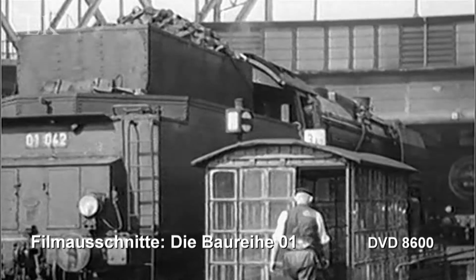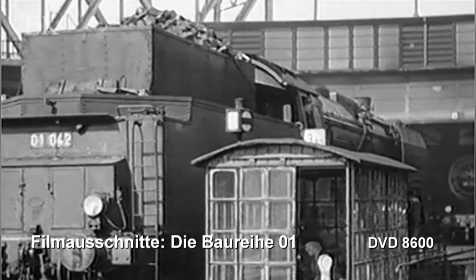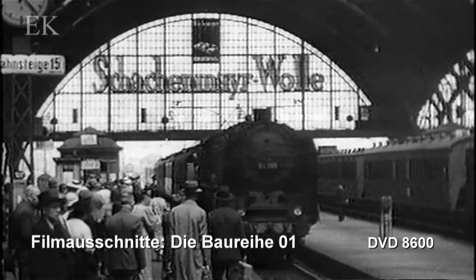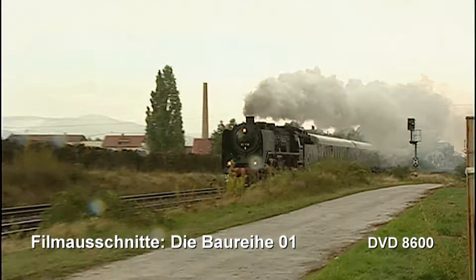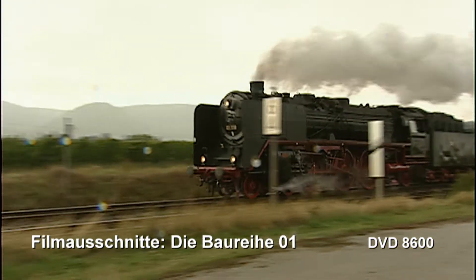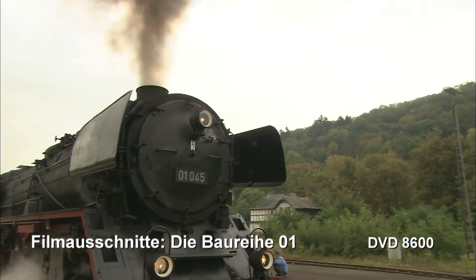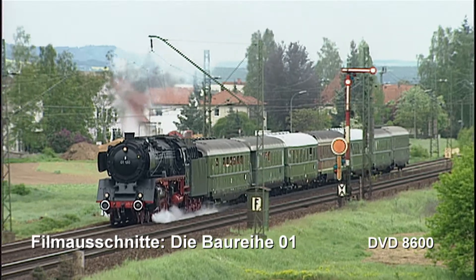Es ist die erste Dampflokomotiv der Deutschen Reichsbahn, welche 1925 gebaut wurde. Namhafte Lokfabriken haben in mehreren Serien, bis 1938, insgesamt 231 Maschinen auf die Gleise gebracht.